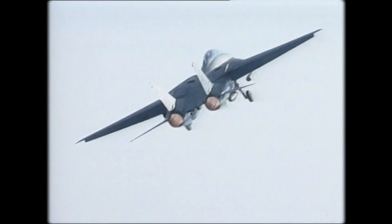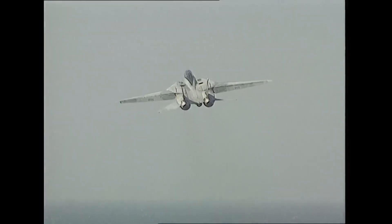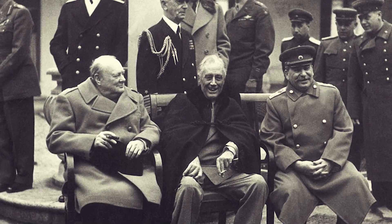The aircraft would need to combine speed, agility, endurance, and adaptability in ways no plane had done before. The pressure was immense, as this was not just about winning battles, but maintaining the strategic balance in the Cold War. Enter the F-14 Tomcat.